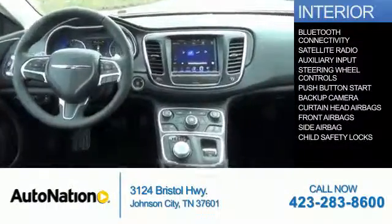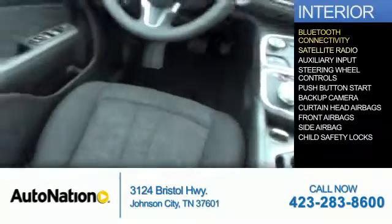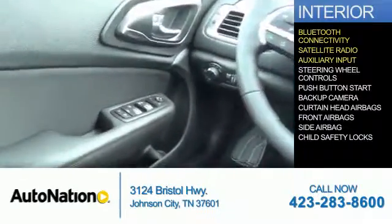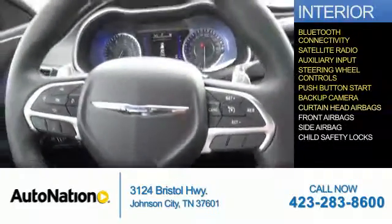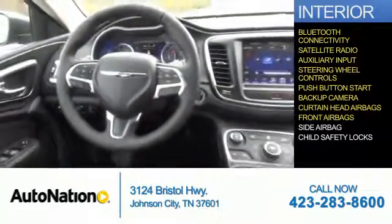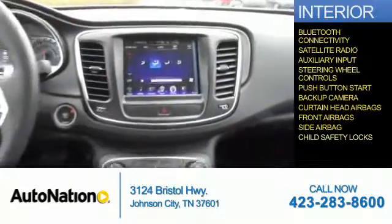Inside you'll find Bluetooth connectivity, a satellite radio, an auxiliary input, steering wheel controls, push-button start, a backup camera, curtain head airbags, front airbags, side airbags, and child safety locks.